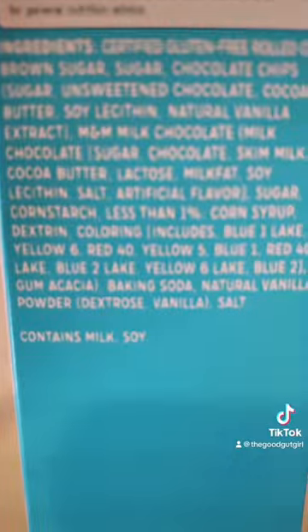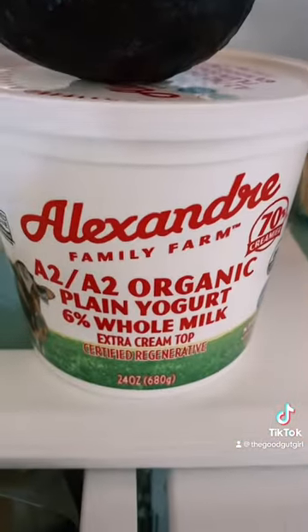And ditch the gluten-free products — most of those products have tons of ingredients that really aren't any better. Focus your snacking on good fats, high fiber, and clean proteins.